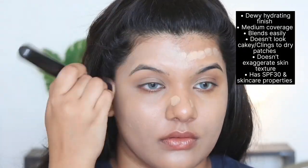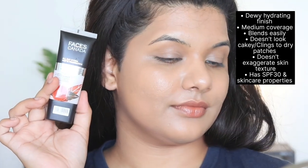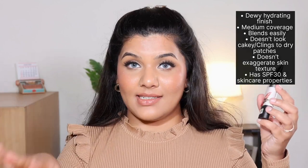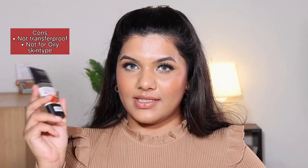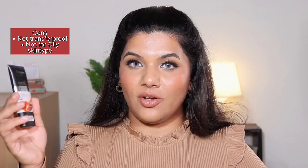This foundation blends out really nicely, gives medium coverage with a skin-like finish that I absolutely love. It does not exaggerate my skin texture or cling to my dry patches. The only con is that it's not transfer proof, but since it has a hydrating formula I can just set it if needed. I think this foundation will work very nicely for normal to dry skin. If you have extremely oily skin, don't go for it because it will give you a glowy face after some time and might even break down.